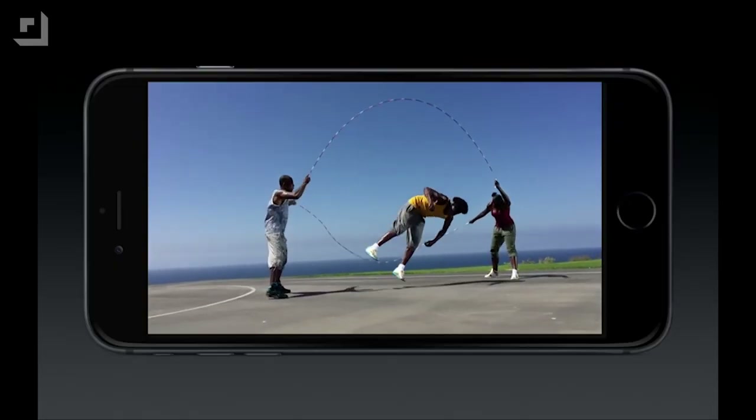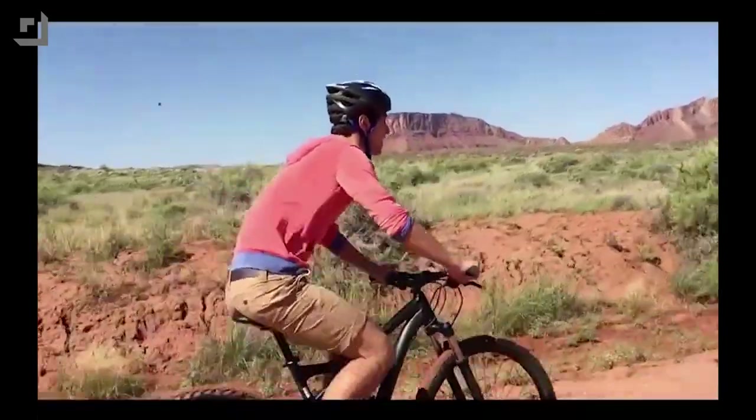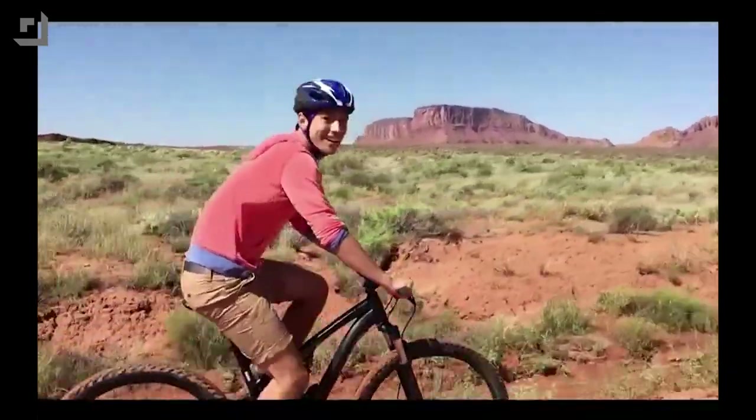Next up, the video camera. There's a new Apple-designed video encoder inside the iPhone 6. Slow-mo at 120 frames per second or 240 frames per second. Cinematic video stabilization — I'm curious to see that one in real life. Continuous autofocus shot on the iPhone 6: thanks to the focus pixels, focus changes are automatic and almost undetectable. I'll believe it when I see it.